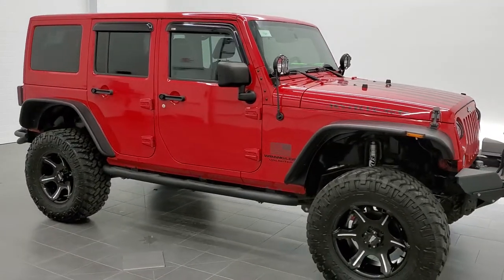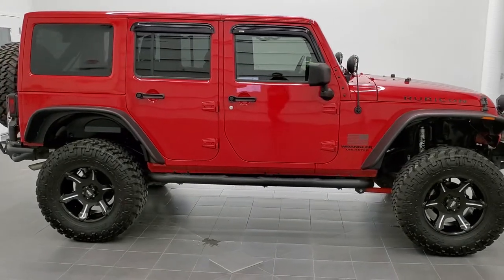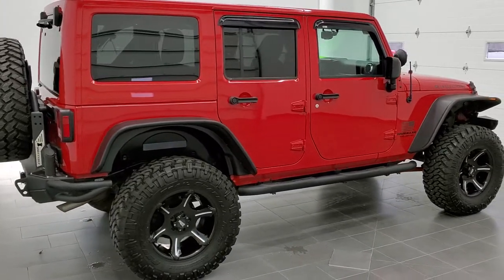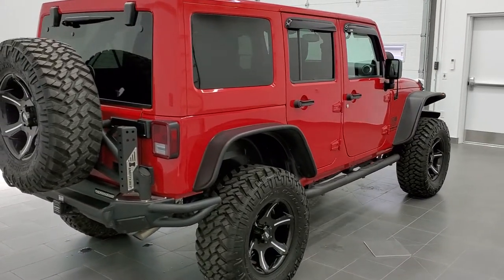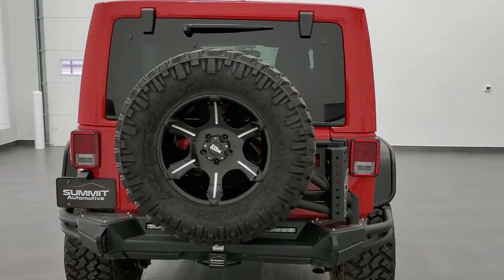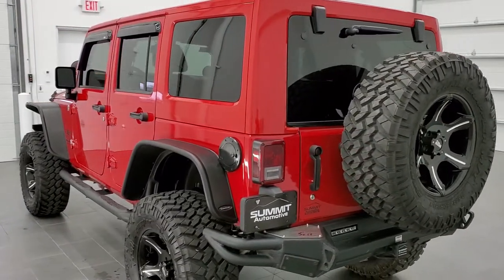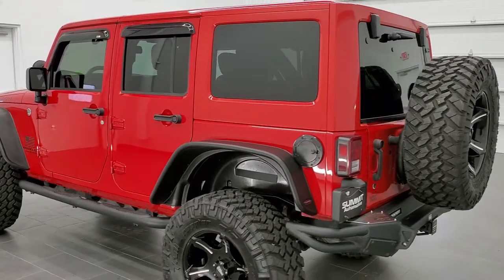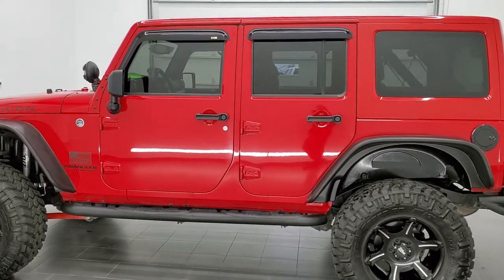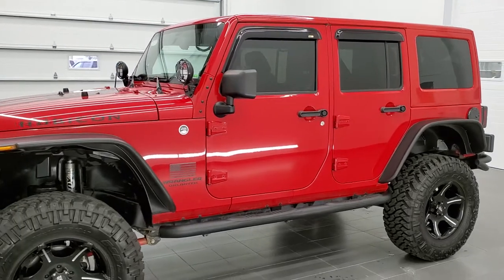This is stock number 11169. We are here at Summit Automotive in Fond du Lac, Wisconsin — your new and used Jeep and Jeep Wrangler headquarters. Today we are checking out this super clean 2014 Jeep Wrangler Unlimited Rubicon. This vehicle has the award-winning 3.6 liter Pentastar V6 motor. It has been fully safety inspected by our service shop, has a fresh oil and filter change, all fluids checked and topped off per the state of Wisconsin inspection process. This Jeep is 100% ready to go.